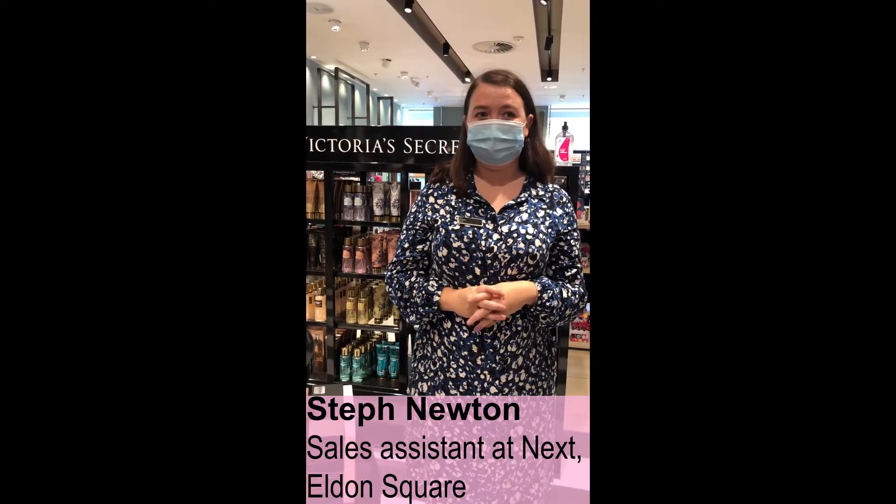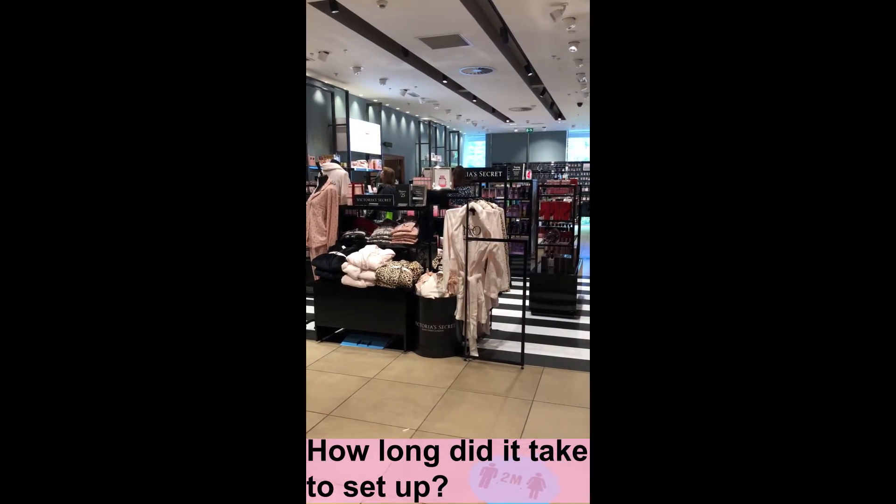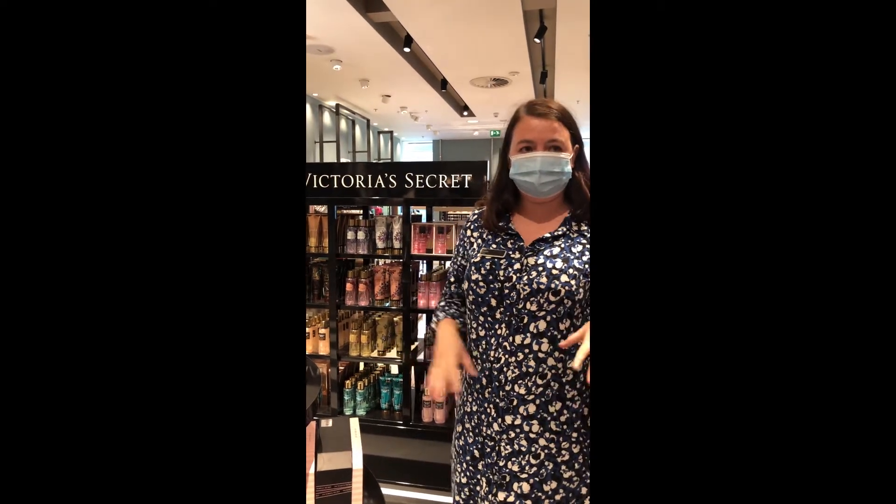I'm Steph from Next Elham Square and I'm a sales assistant. It's about 5-6 hours all together to get all the stuff down and put the gift in behind it as well for Christmas shopping, so it's all together.